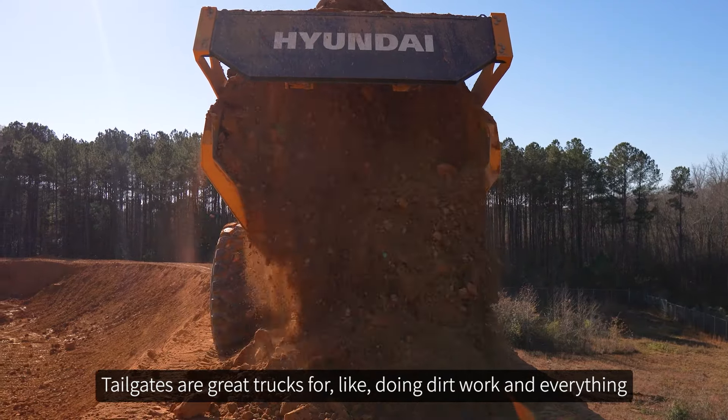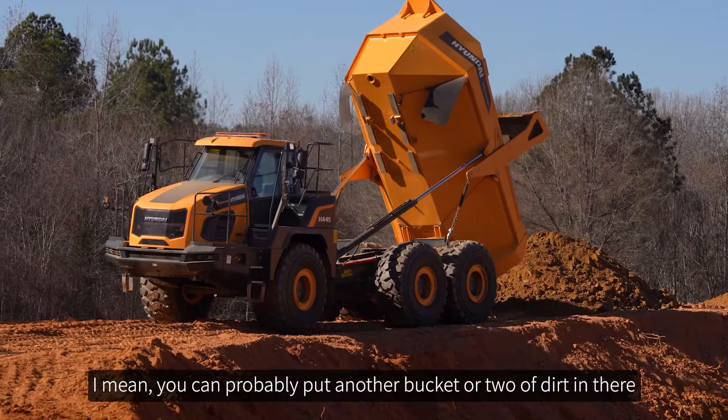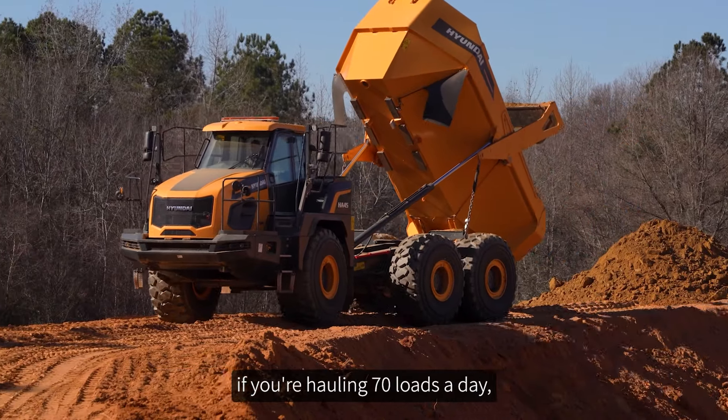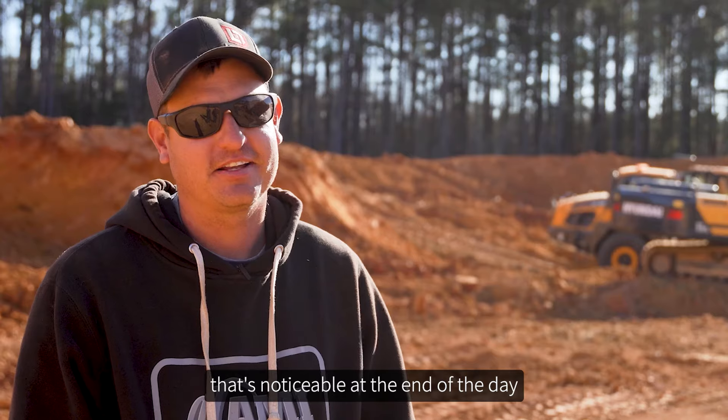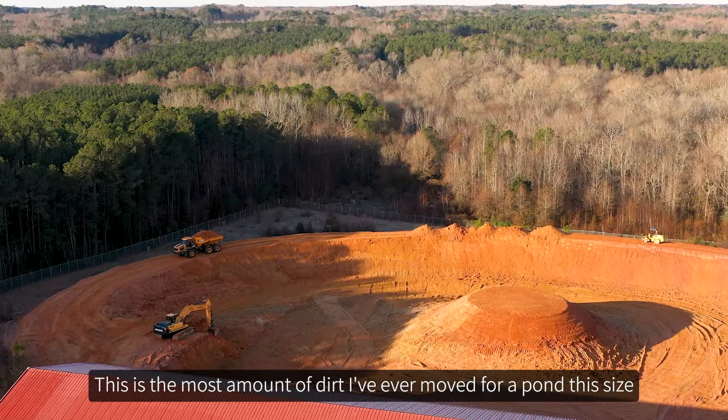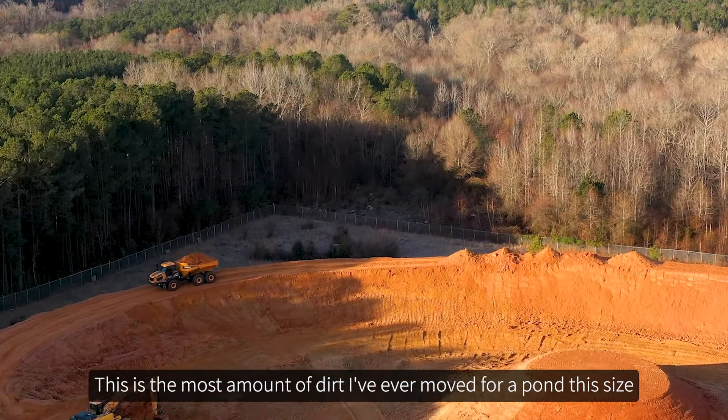Tailgates are great on trucks for doing dirt work — you can probably put another bucket or two of dirt in there. If you're hauling 70 loads a day, another bucket full at three yards is noticeable at the end of the day. This is the most amount of dirt I've ever moved for a pond this size.